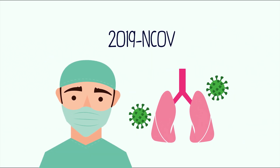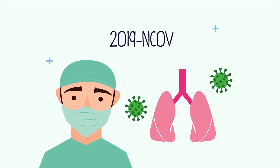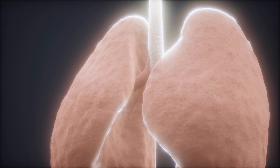So what does it look like in the lungs? What's happening in the lungs with COVID-19? I have a slide here showing a CAT scan. The patient in this situation is lying down on a bed, brought into the CAT scanner, and they scan the lungs.